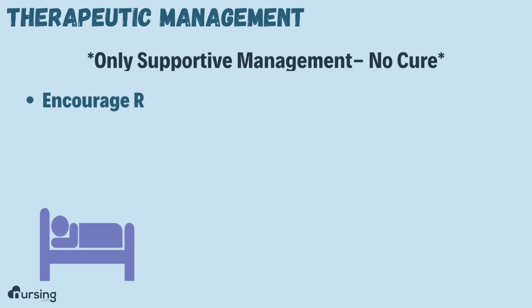When it comes to therapeutic management, one thing to note is that in most cases there is no cure.